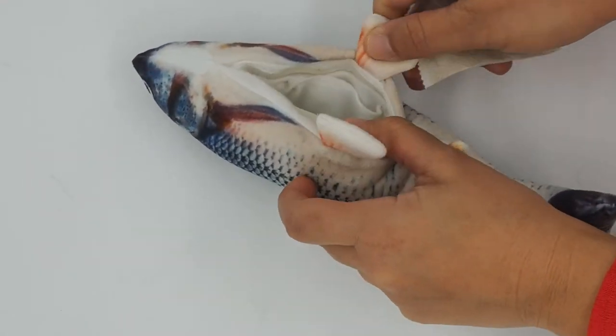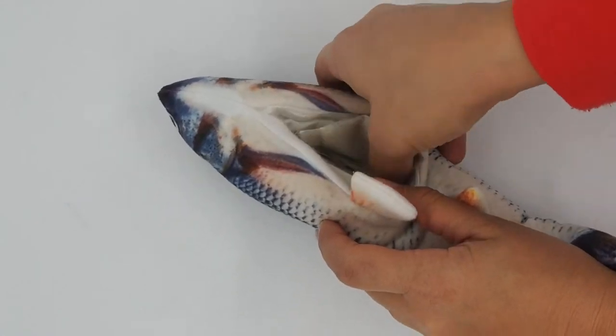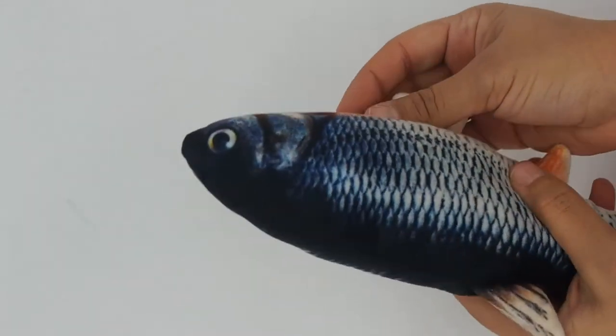Third, the fish toy comes with a rechargeable USB cable and a pouch for inserting fresh catnip, so it never gets old to our cats.